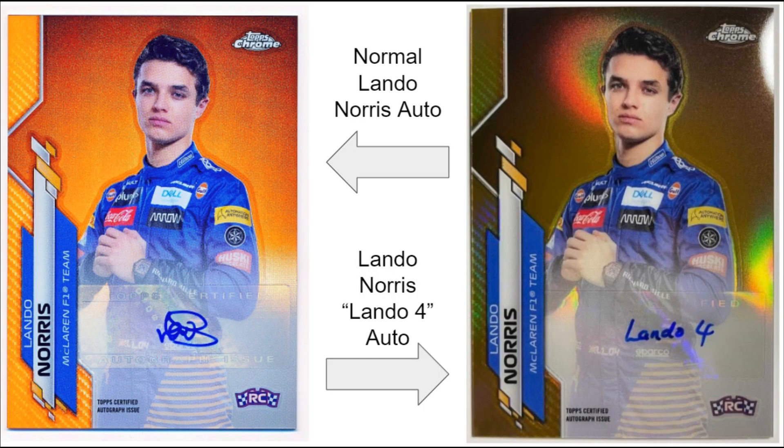Really what's going on here is the news came out this morning that a specific card in the 2020 Topps Chrome F1 set had an issue with the autograph. Lando Norris has two different variations of autographs in the set — what is considered his normal autograph, and then a second one considered the Lando 4 autograph. On the left you can very easily tell the difference between the regular Lando Norris autograph, and on the right the Lando 4 variation — signed in print, just as 'Lando' and then his number 4. There's a question with the authenticity of the copy on the right.